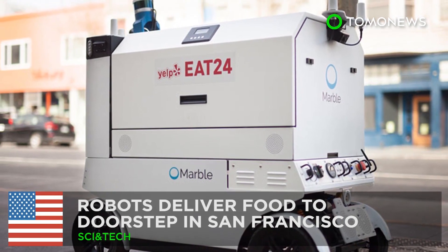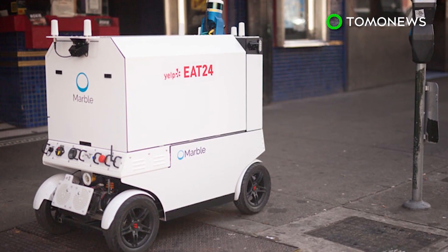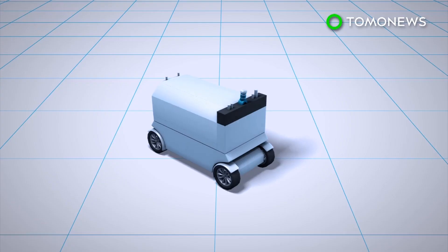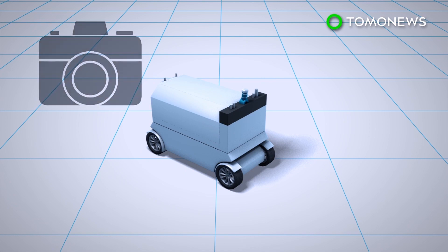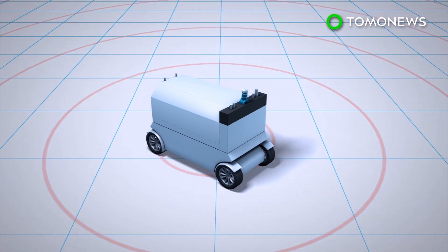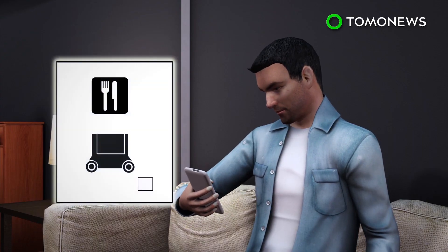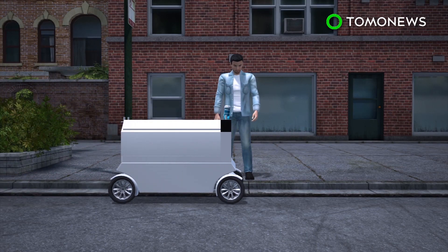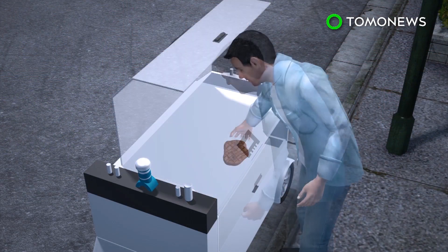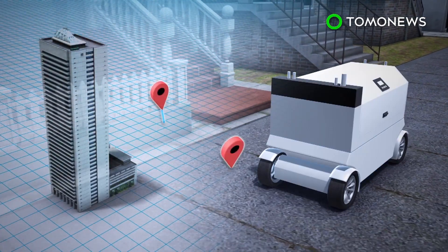Robot food delivery is hitting the streets in San Francisco. A startup company in partnership with Yelp's E24 is experimenting with robot deliveries in two districts of San Francisco. Delivery robots are equipped with LiDAR, ultrasonic sensors, and cameras. One device is as big as a mobility scooter and stands at about average waist height. Users can choose to use the robot delivery service while placing orders through an app. A pin code will be given to the user to unlock the robot's cargo compartment. After delivery, the robot will automatically return to headquarters or another restaurant.